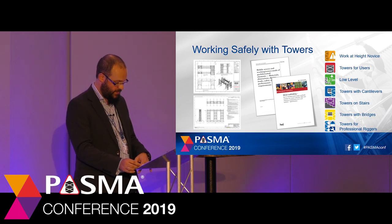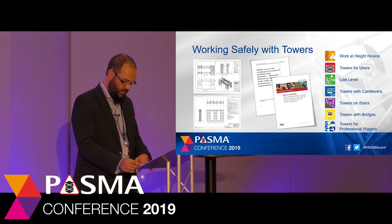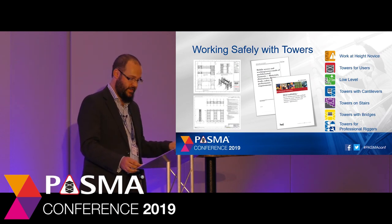Lastly, in the workplace, the law requires that users are competent for the equipment they are using. PASMA's continuing work on the standard categories of scaffold towers and aligning them with a competency level will help inform industry. It will provide a clearer message that simply owning a PASMA card does not entitle the user to build anything from tower components. Ensuring that users are competent for the equipment they are using means that they are working safely with towers.